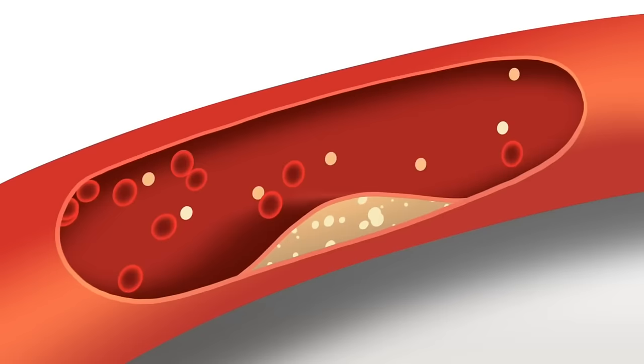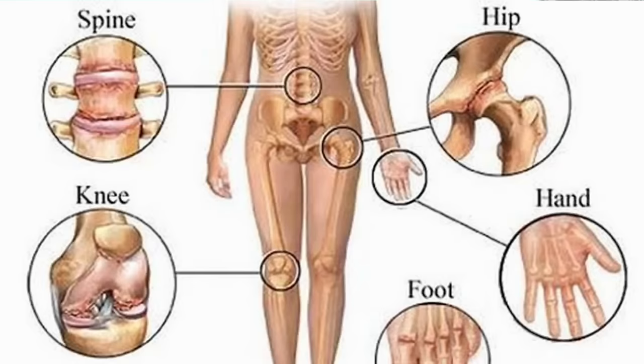Many people think flax seeds are not good for cholesterol or estrogen — actually, if a female takes them in the first half of the menstrual cycle, it balances estrogen: if estrogen is low, it gets balanced; if it's high, flax seeds will balance it. Flax seeds don't increase cholesterol — they balance cholesterol levels, decreasing high cholesterol. They are also good for bone health and joint issues.